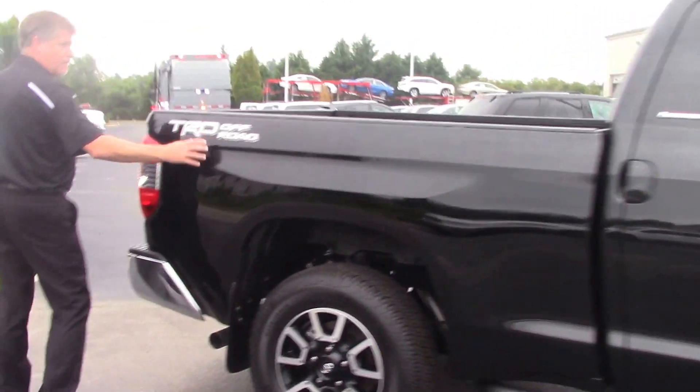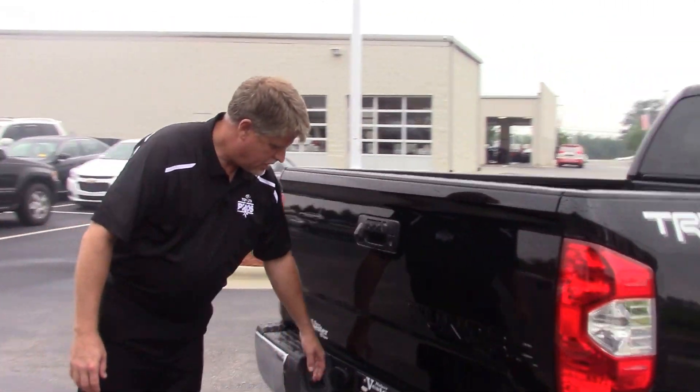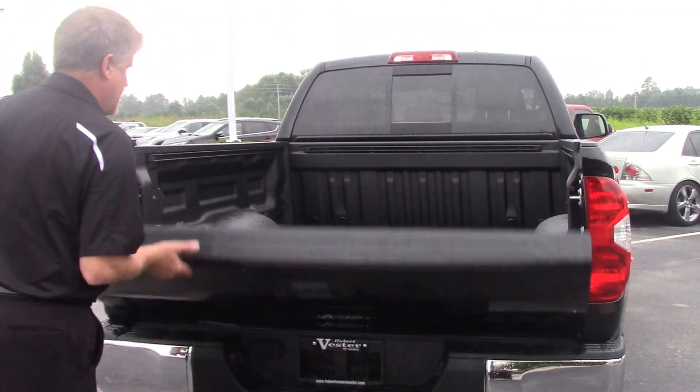This truck also has a TRD off-road package, backup camera, receiver, 7-pin connector, and an easy-lift tailgate with an already sprayed-in bed liner.